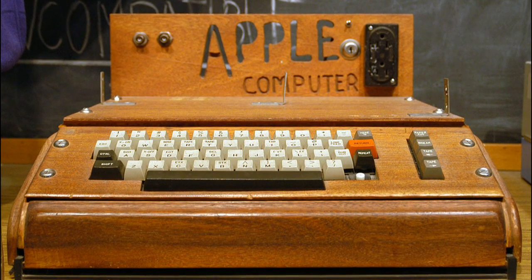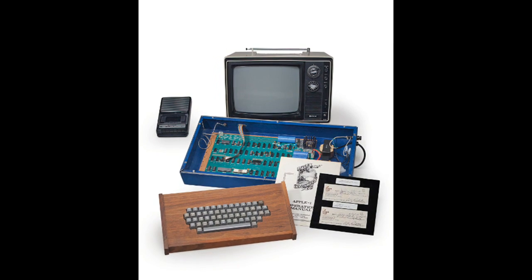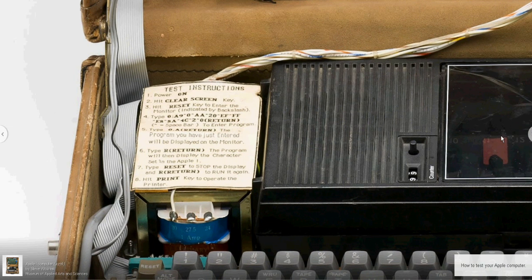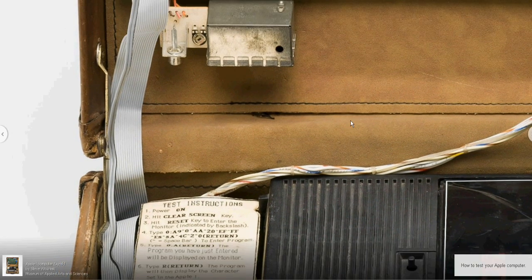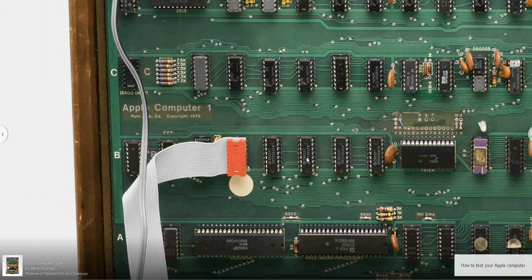This is the original Apple Computer, named as Apple One. It was released by the Apple Computer Company in 1976. Apple One computers were designed and hand-built by Steve Wozniak, a friend of Steve Jobs. It was demonstrated in July 1976 at the Homebrew Computer Club in Palo Alto, California.